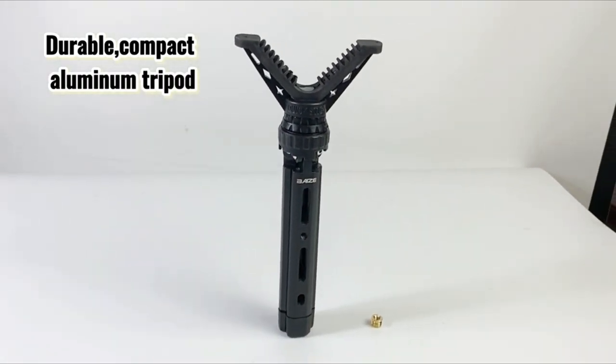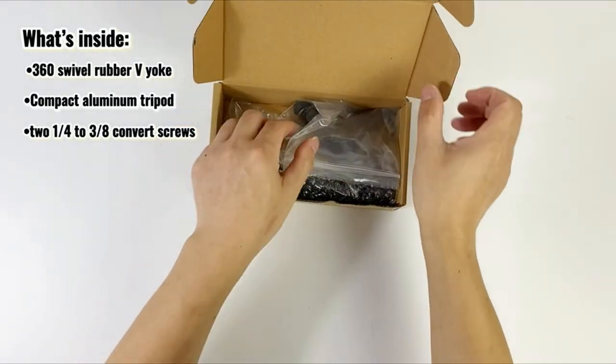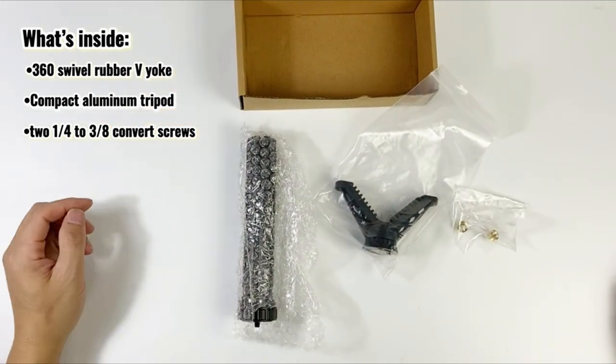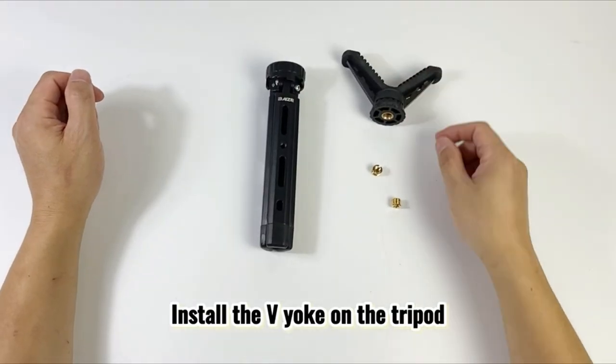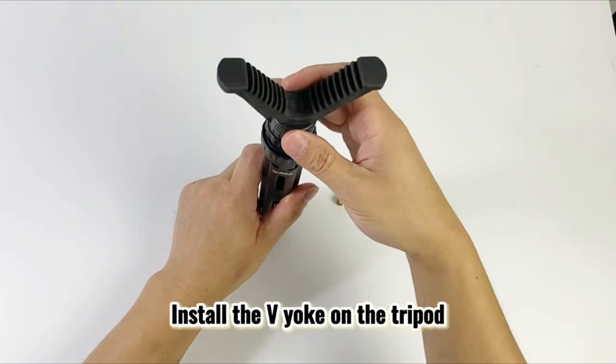Overall, the Caldwell HandyRest NXT combines ease of use, protection, and versatility, making it an essential tool for any shooter looking to enhance their shooting experience. Whether you're a seasoned pro or just starting, this rest is sure to elevate your shooting game.